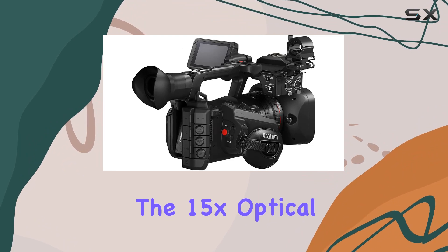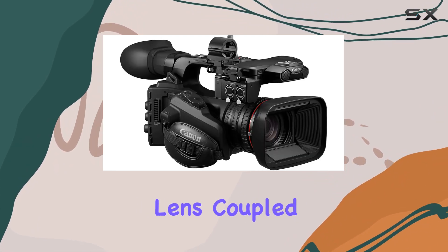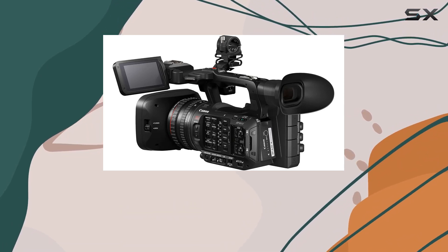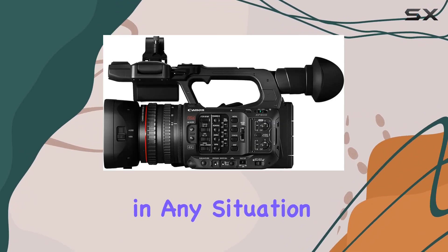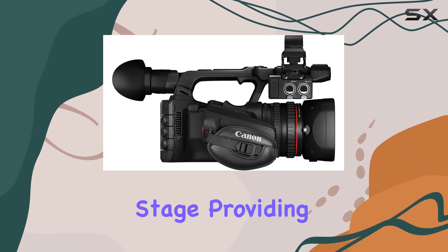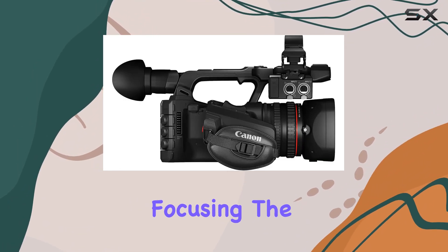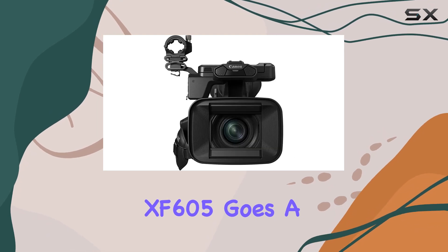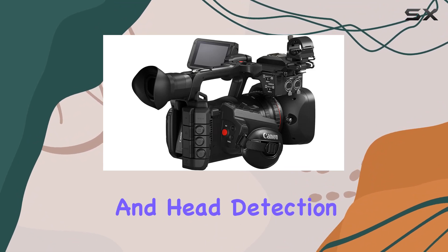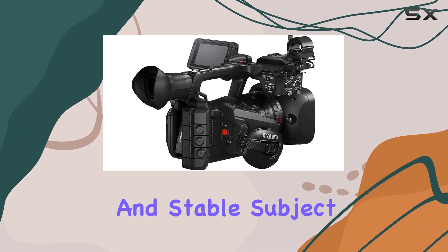The 15x optical 4K UHD zoom lens, coupled with 5-axis optical image stabilization, opens up creative possibilities and ensures steady shots in any situation. Canon's renowned Dual Pixel CMOS AF takes center stage, providing lightning-fast and precise focusing. The XF605 goes a step further with Eye Detection AF — a first in the XF series — enhancing face and head detection for accurate and stable subject tracking.